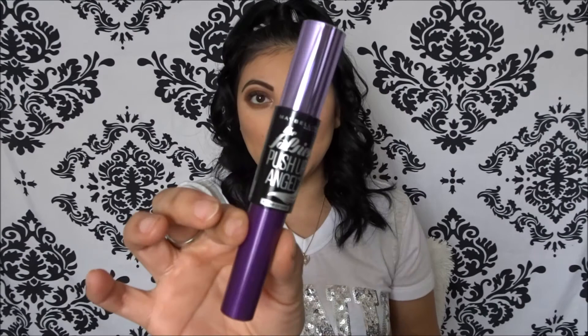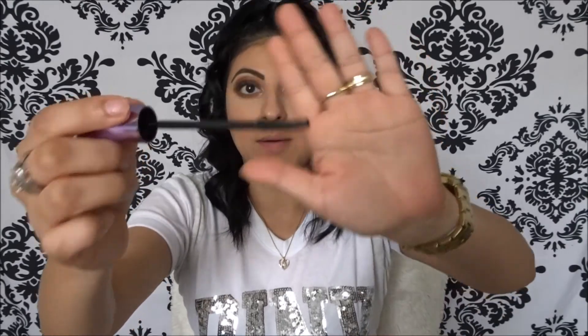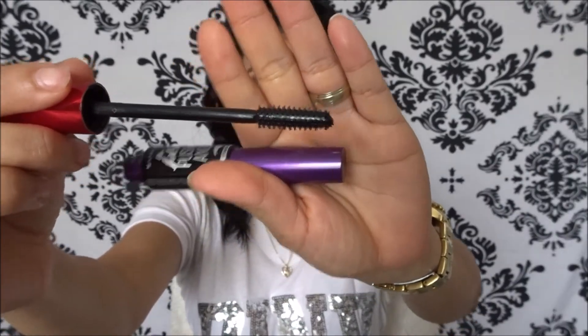I'm just going to go over my eyelashes with the Falsies Push Up Angel by Maybelline. I'm going to use the brush because when I went to the store, they were out of the waterproof version. This is the brush for the Falsies Push Up Angel — it's not my absolute favorite, but it is good to separate the eyelashes. I know it might seem a bit gross to you guys, but I got to do what I got to do. I just love this brush.